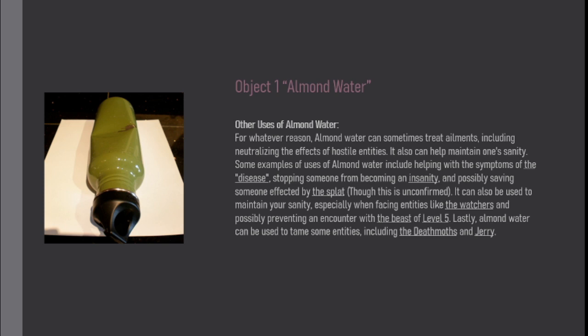It can also be used to maintain your sanity, especially when facing entities like the watchers, and possibly preventing an encounter with the beast of level 5. Lastly, almond water can be used to tame some entities, including the death myths and cherry.